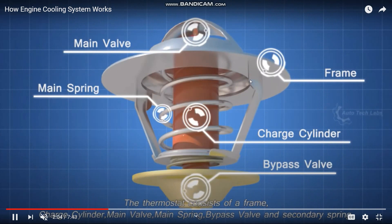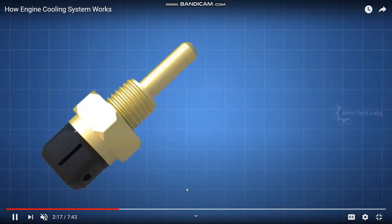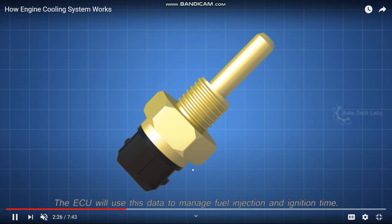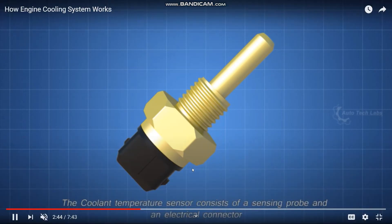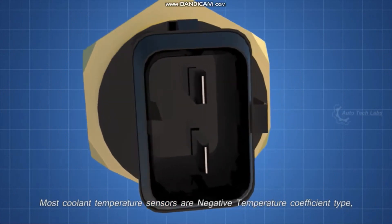The thermostat is very warm. Next is the coolant temperature sensor. The sensor is used to sense the temperature of the coolant. The coolant will be very warm.